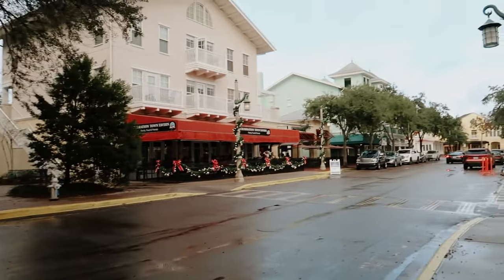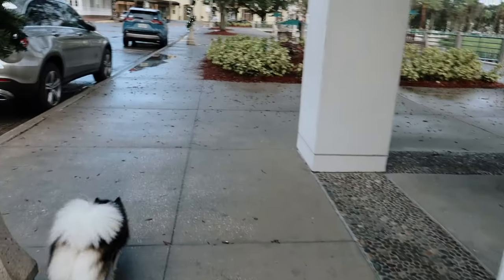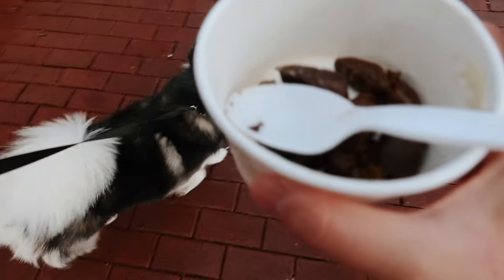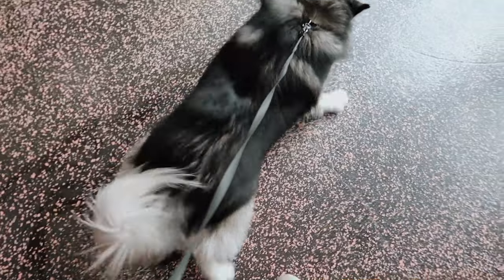Oh, the Christmas decorations are already out — how beautiful. Alright, this is a real shitty day — no pun intended. Alright Piper, time to go to your favorite place. She always turns the other way. Come on. And now it's time for Starbucks — I'm going to get the sugar cookie almond milk latte because it's so good. Luckily it's not raining so I can sit outside.